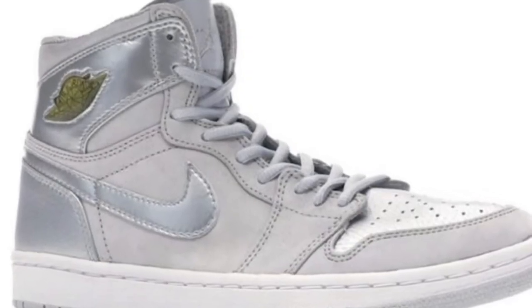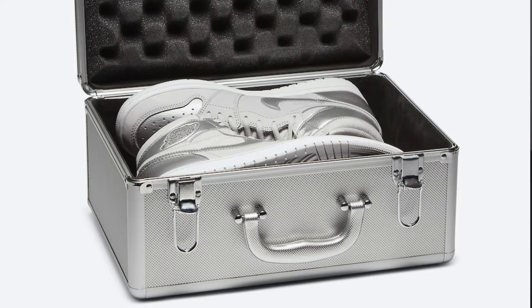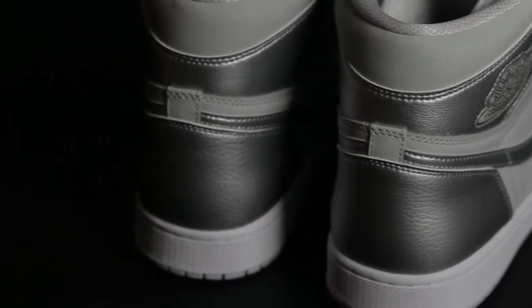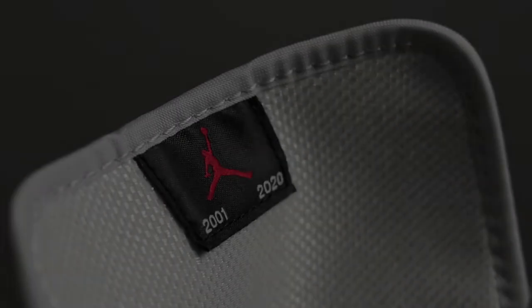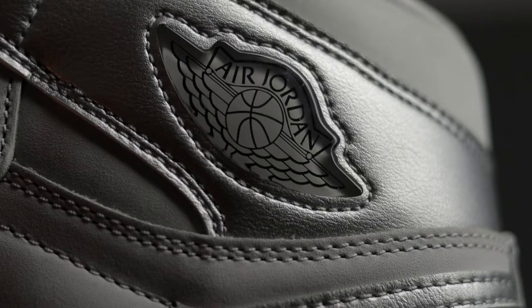For those of you who are unfamiliar, this sneaker was originally released in 2001 exclusively to Japan and limited to only 2001 pairs that came in a silver briefcase. 19 years later the Tokyo Jordan 1 is back in similar fashion and though it saw a wider release this time around, the sneaker sold out instantly. So for those of you who are unable to buy the sneaker at retail and you decide to buy it from a secondary market, this video serves as a guide to authenticity.